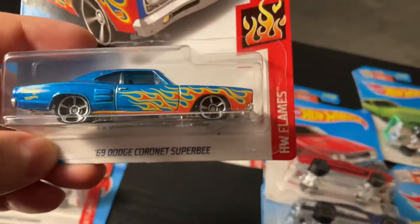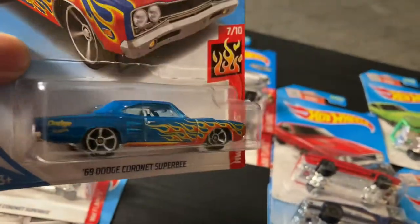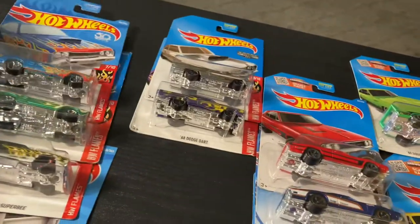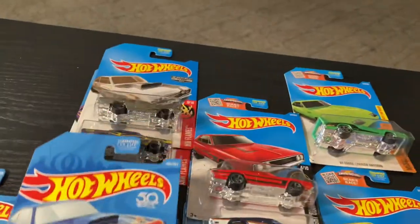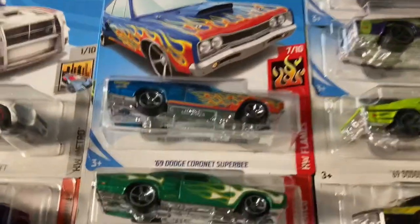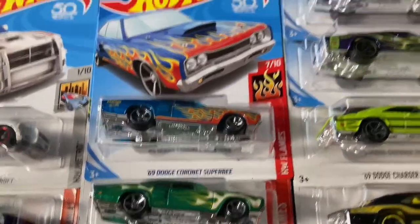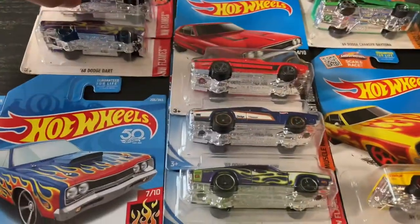And this one is another Super V but in blue. In my collection I usually have certain casts that I like — I really like this cast, it looks good, like an old muscle car. I just try to get all the different colors and variations.